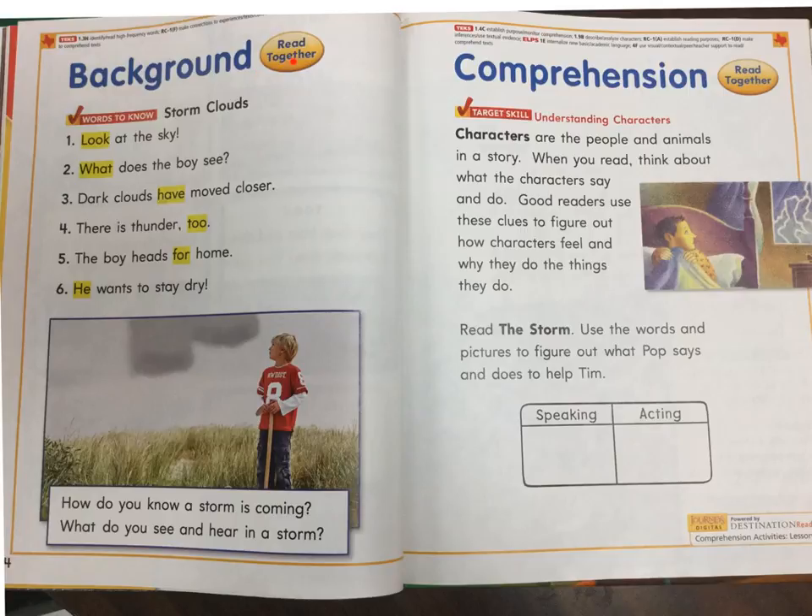Background. Read together. Words to know. Storm clouds. One. Look at the sky. Two. What does the boy see? Three. Dark clouds have moved closer. Four. There is thunder, too. Five. The boy heads for home. Six. He wants to stay dry. How do you know a storm is coming? What do you see and hear in a storm?